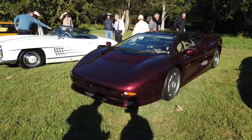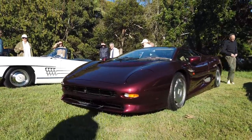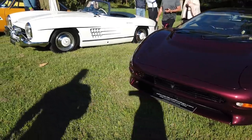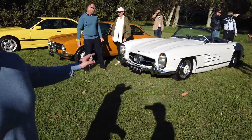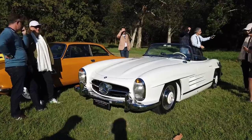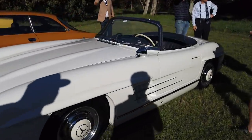One of our favourite cars — the Jaguar XJ220, the world's fastest car back in the day. Unbelievably hot car, it looks like a spaceship in person. And one of our all-time favourites — the old Mercedes 300 SL Roadster in white. Look at that thing — absolutely beautiful. This is what you call gorgeous. A simple, gorgeous looking car.